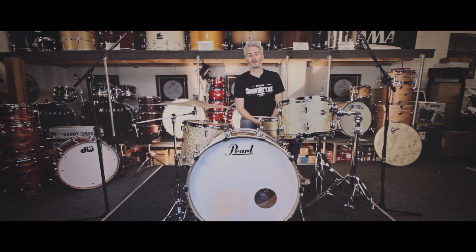Hi everyone, it's Scott here at Sound Attack, the famous drum store in the UK. I want to show you this UFIP 21 inch bionic ride.